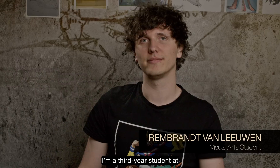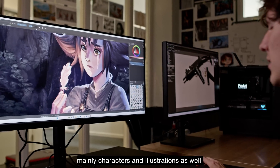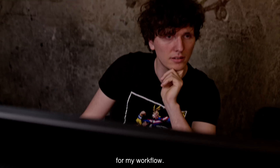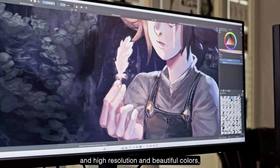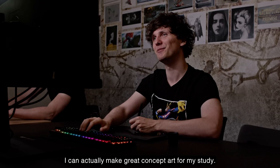I'm Rebrad van Leeuwen. I'm a third year student at Breda University of Applied Sciences. I specialize in concept art, mainly characters and illustrations. I've been using the Asus ProArt for my workflow — I work with characters a lot, and I feel that with this screen's wide size, high resolution, and beautiful colors, I can actually make great concept art for my study.